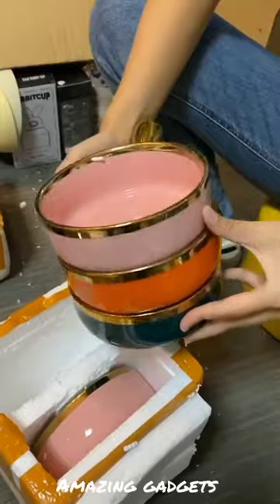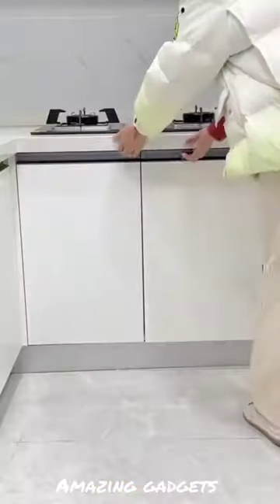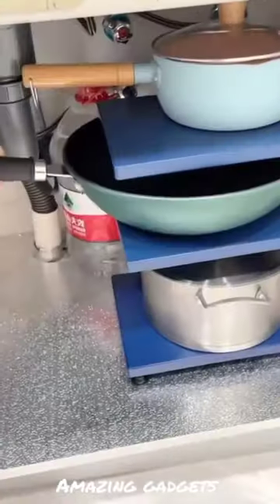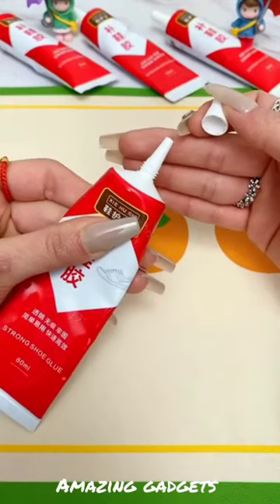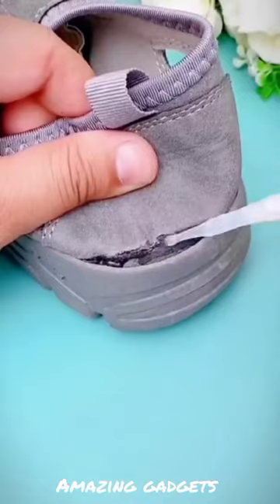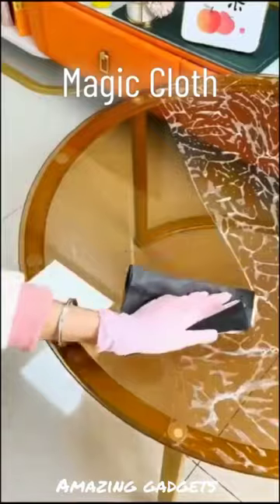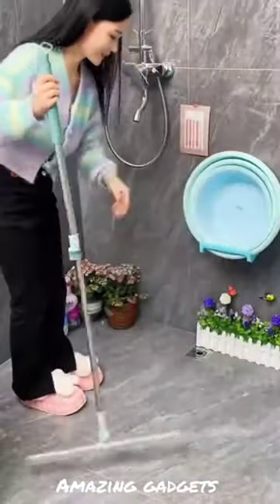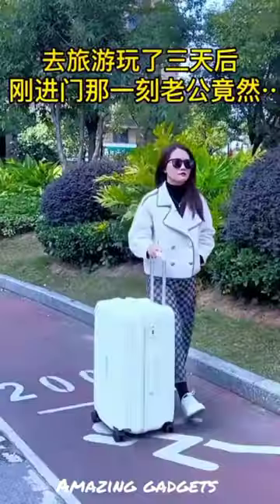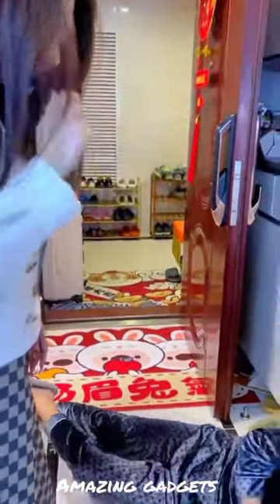We have many more amazing gadgets products. We've got this extension cord, this organizer or shelf you can use for the dishes, this magic glue you can use for shoes, this magic cloth you can use for cleaning, and this item you can use for tubs. Let's see what this lady is going to do.